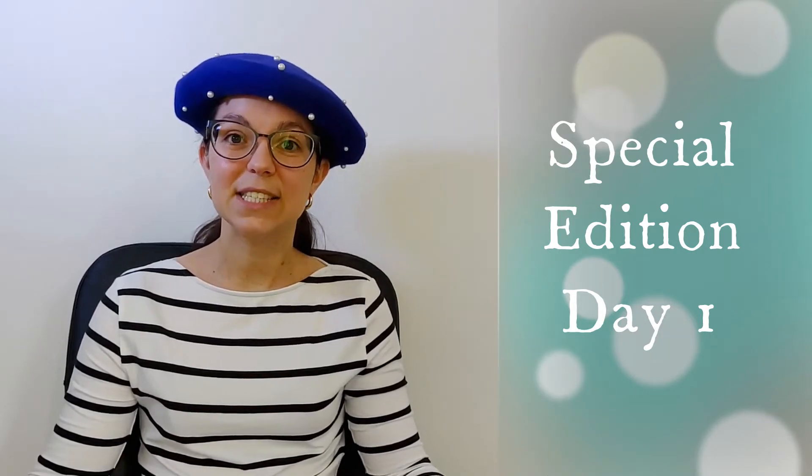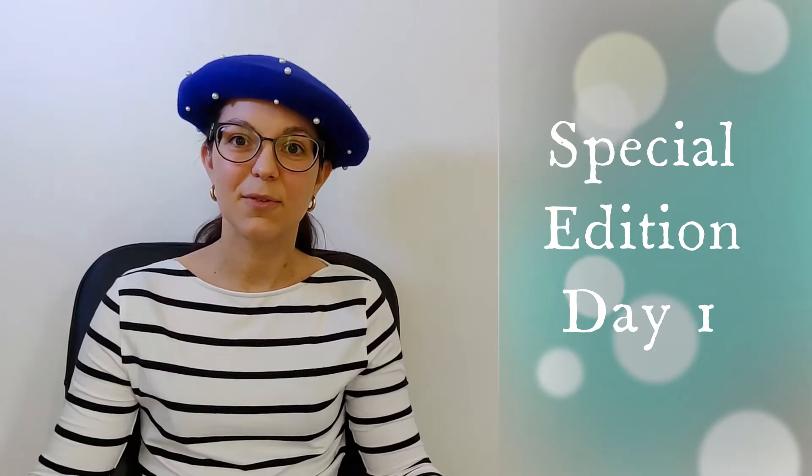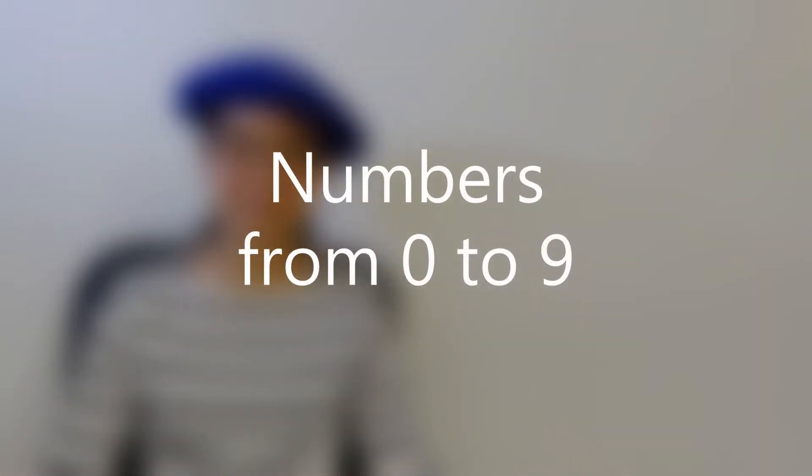Today, in this video, we are going to start with numbers from 0 to 59. Firstly, let's start with numbers from 0 to 9.